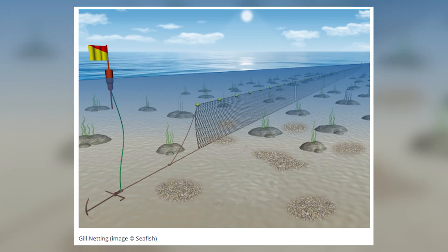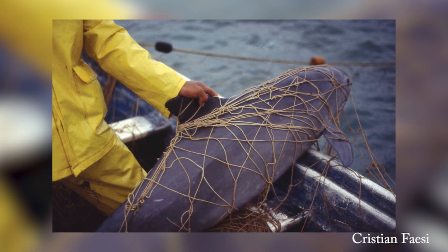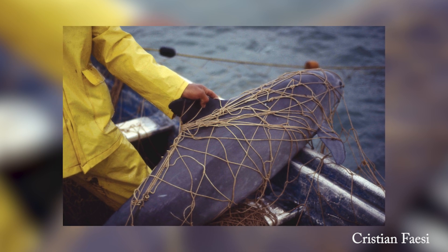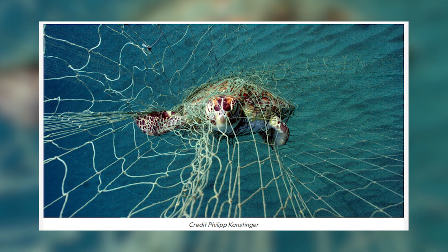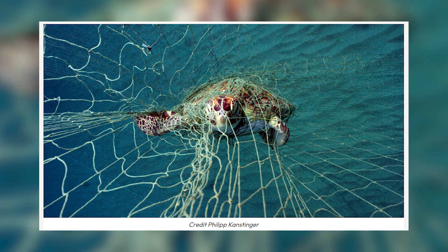The downside is that gill nets don't just catch fish — they also entangle non-target species like seabirds, marine mammals, sharks, rays, and sea turtles. In places where gill nets overlap with turtle nesting or feeding grounds, bycatch can be high, leading to injuries, death, and population declines.